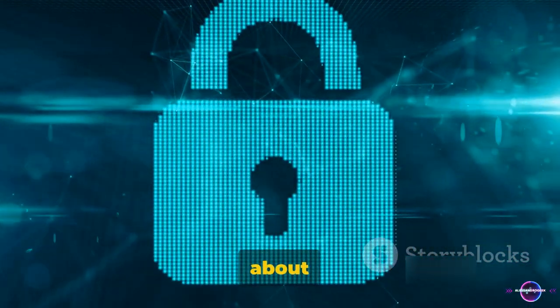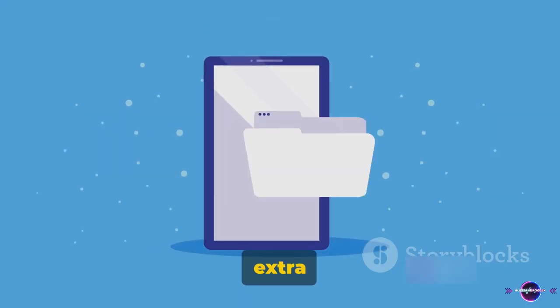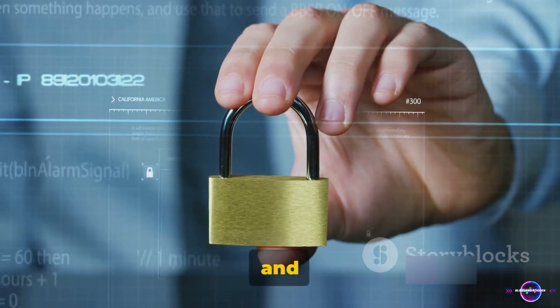Remember, safeguarding your information is more than just about privacy — it's about ensuring peace of mind. So don't hesitate to take this extra step. With a password, your important files are safe and secure.